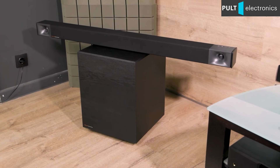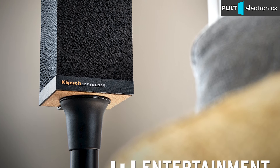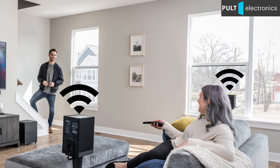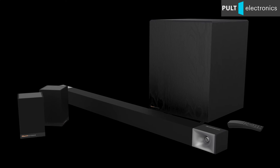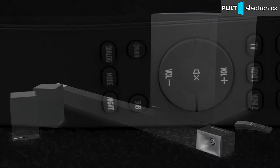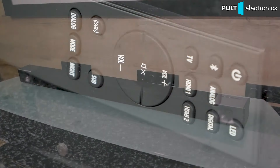If that's not enough, the Cinema 800 can be connected to the optional Klipsch Surround 3 wireless rear speakers, which allows you to listen to 5.1 surround theater sound with five physical satellites and a subwoofer. It turns out to be compact but structurally already a full-fledged home theater. Moreover, the volume of the rear speakers can be regulated with the soundbar remote — that is why it is larger than the Cinema 400 remote.